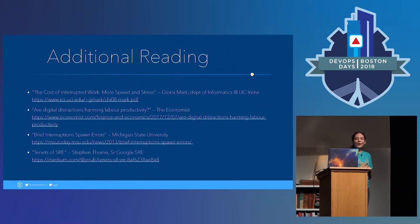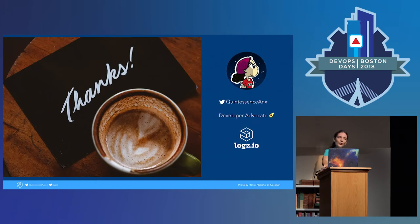For those who like reference slides, I recommend photographing this slide. This has some of the reading that went into the talk, including the studies I referenced. It also has the Google SRE handbook, because there are a few chapters in there about monitoring and alert fatigue that I thought were very helpful. And with that, thank you for your time. Does anybody have questions?